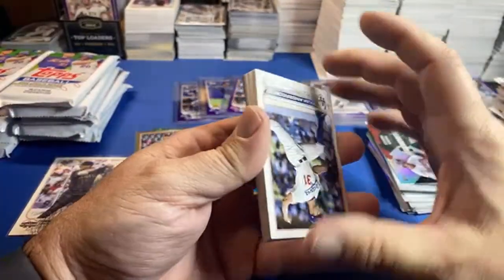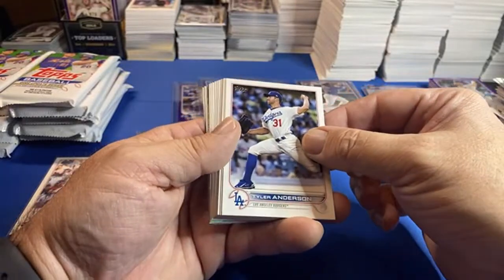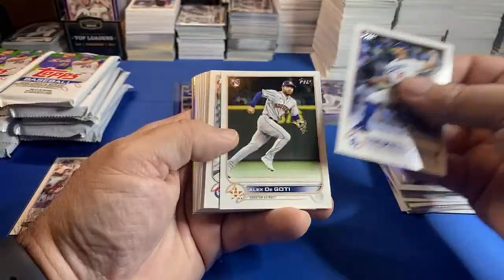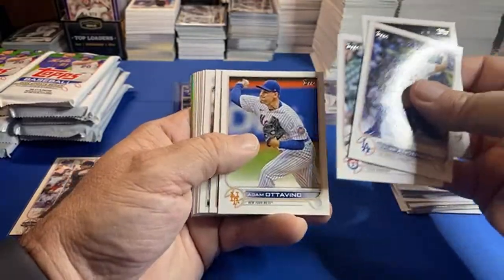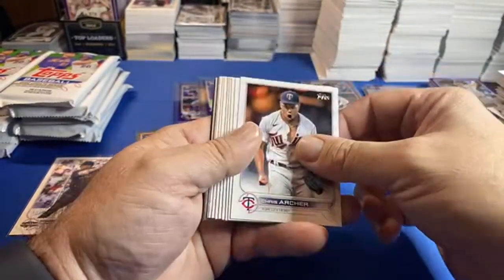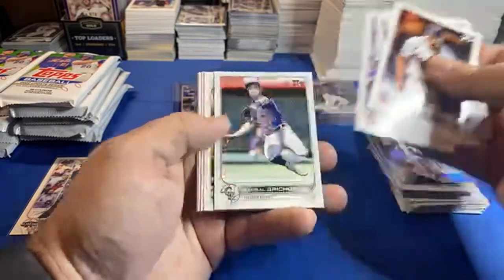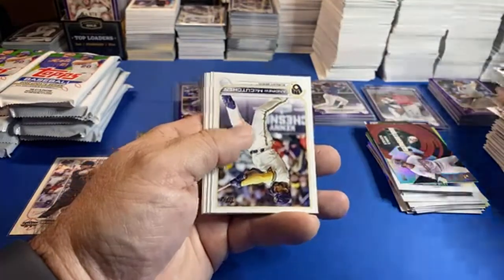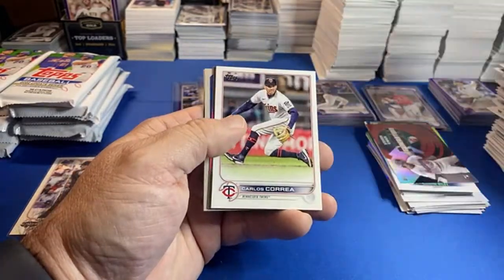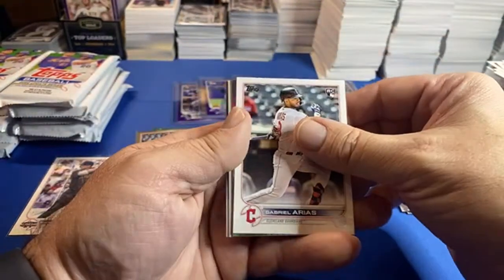Yeah, Chris — if I had vintage, I would grade them all with SGC. Looks like we have — I don't know what we have here. I don't know if it's the black gold or if we have an auto — I can't tell. I can't remember if we hit an auto out of these or not. I think we might have a blue — these are typically blue, but it could be an auto.